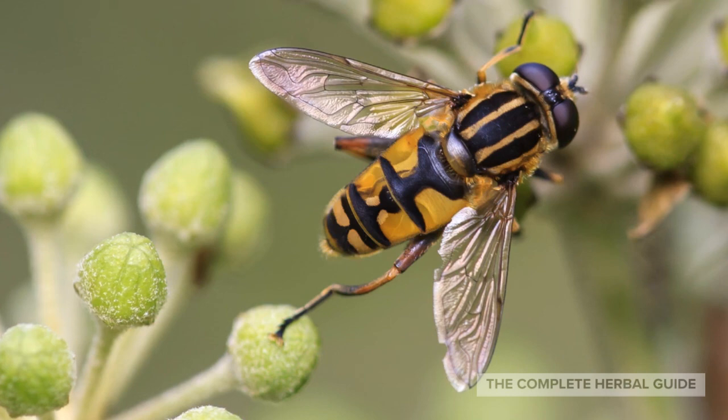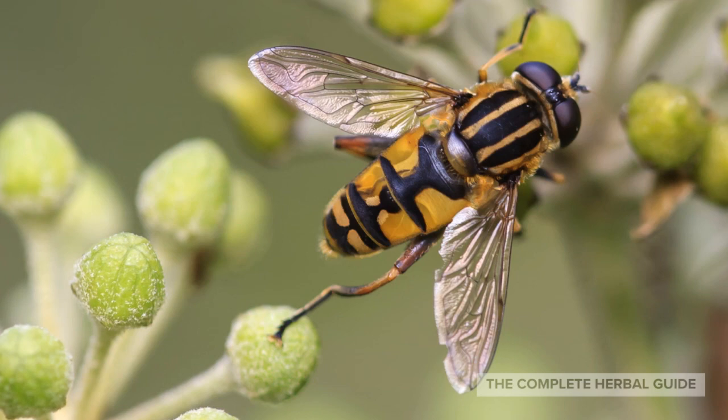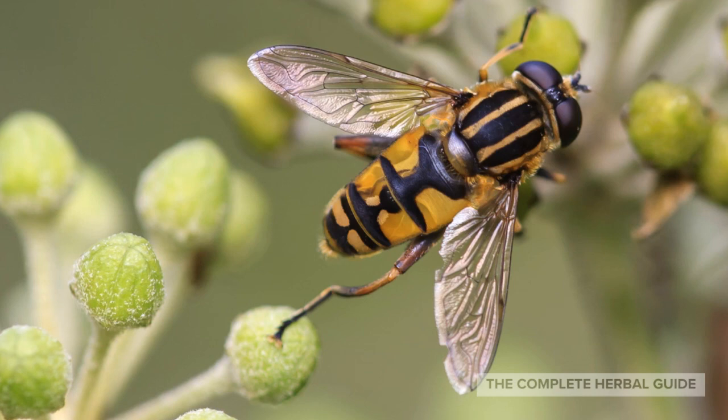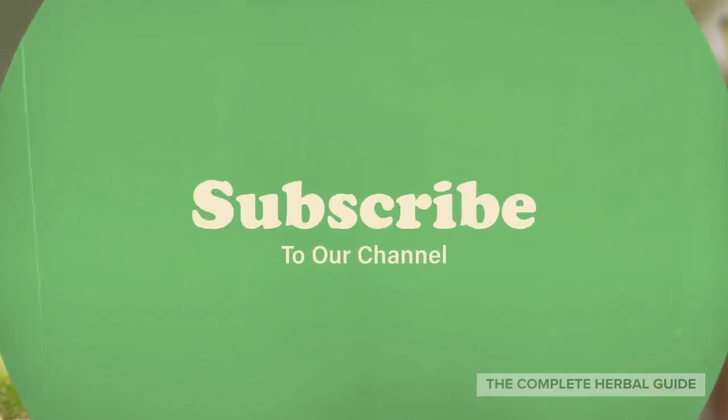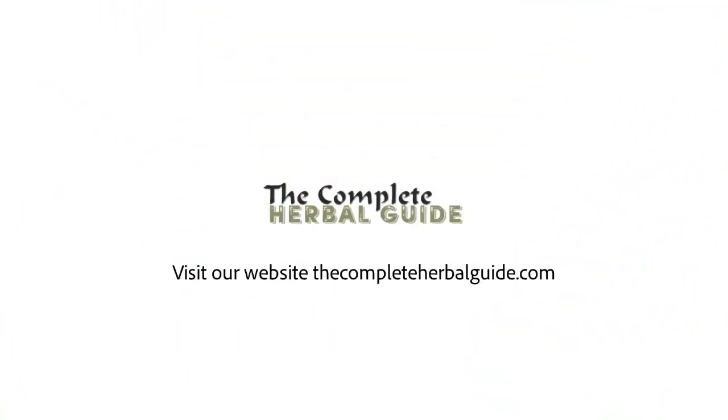Tea tree oil is a great ingredient that can be used for cleaning your house to clearing up a variety of skin conditions. Hopefully, with the help of this guide, you'll be able to identify a number of uses for tea tree oil and how it can benefit your life. There are nearly limitless usages of this natural ingredient. I hope you enjoyed our video — don't forget to subscribe to our channel and click the notification bell so you can get future updates from the Complete Herbal Guide. Visit our website at thecompleteherbalguide.com. See you next time.